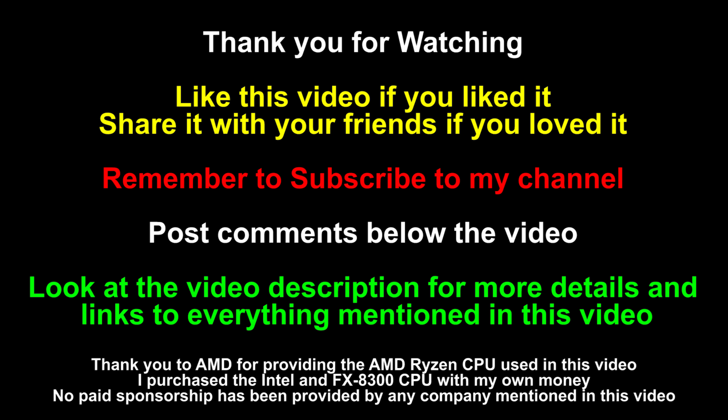Like this video if you liked it, share it with your friends if you loved it, and remember to subscribe. Post your comments below the video and check out the video description for all the details, links to everything mentioned, the launch video for AMD Ryzen, and links to Amazon and Newegg for all processors mentioned. Also, let me know what you think of this new review format — first time combining multiple games and multiple CPUs. It's a 30-minute video but covers three games and three CPUs — nine different tests in total. Thanks for watching and see you in the next video.